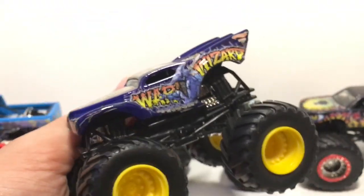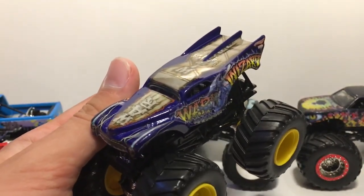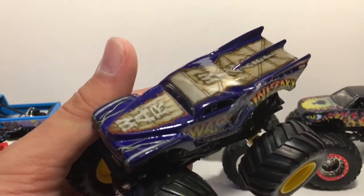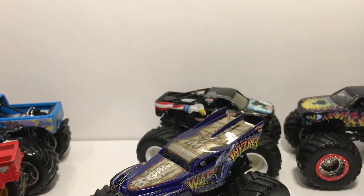A truck I've been wanting forever is the 2010 War Wizard. I like the 2008 one so I'm very happy to get the 2010 one now. That looks amazing.